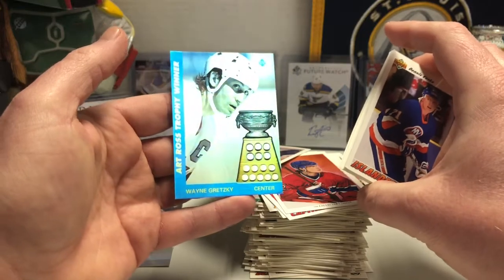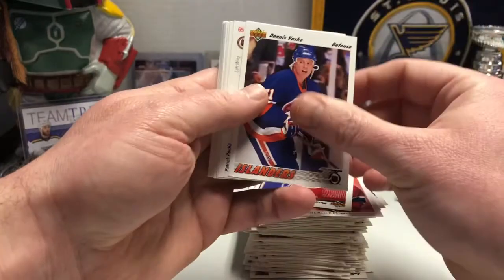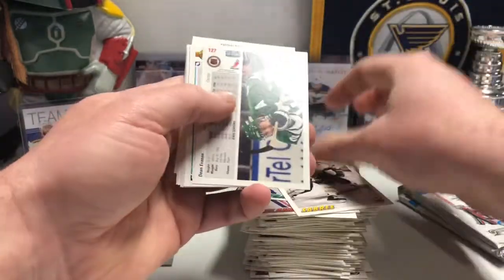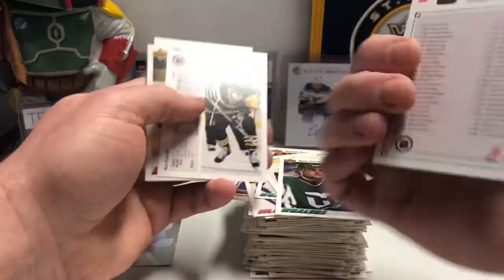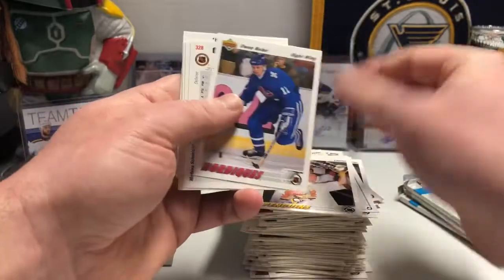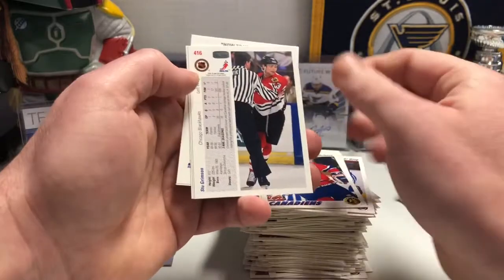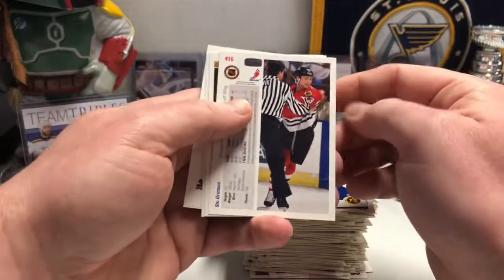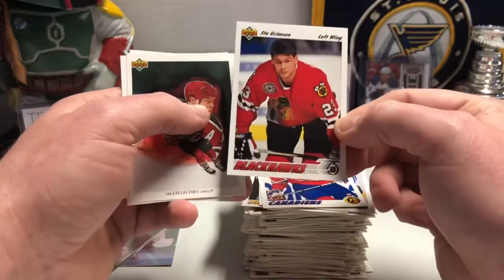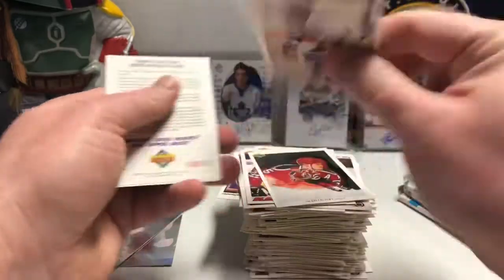Wayne Gretzky Art Ross Trophy hologram — that's cool, I like that. Patrick Poulin, Benoit Hogue, giant checklist. Francis Nolan. Stu Grimson — is there a card of Stu Grimson that doesn't have an official holding him back from something? Right there, but he looks like he's about to get into some trouble.